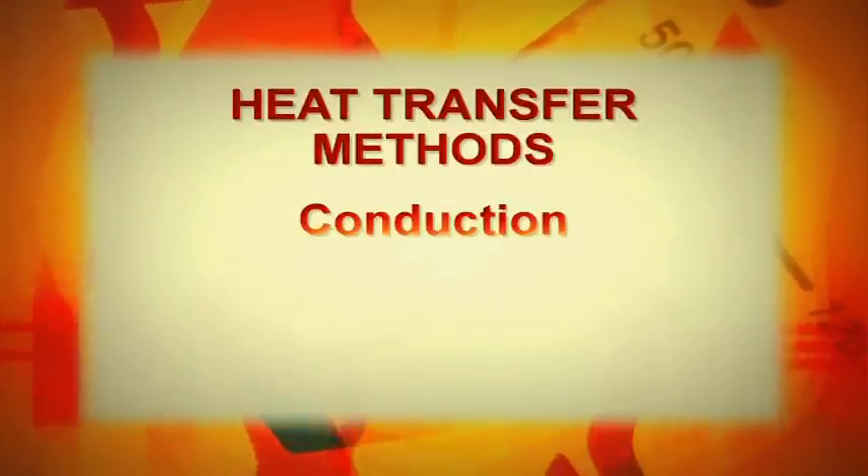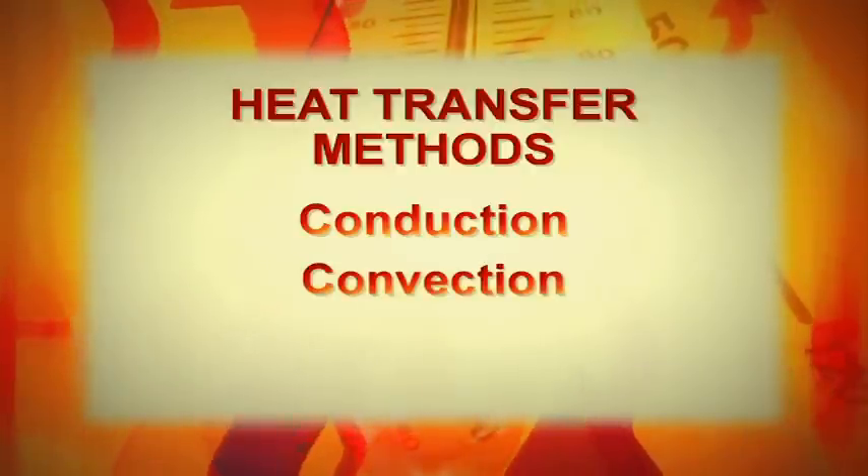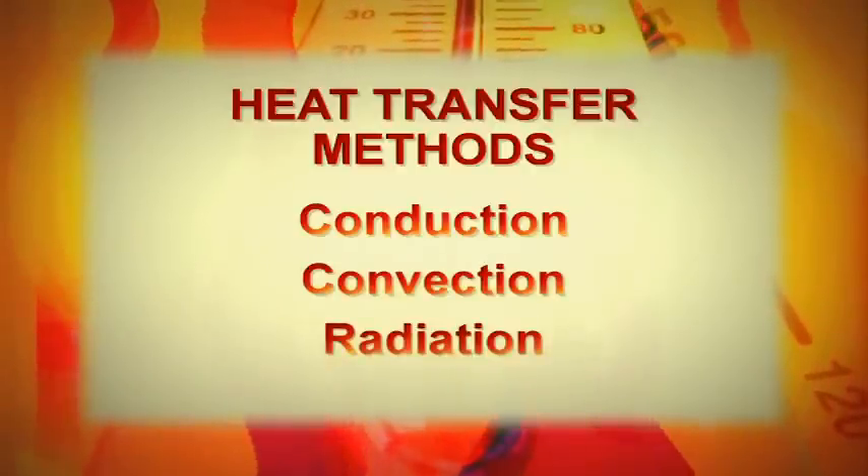By conduction — conductive heat transfer. By convection — convective heat transfer. And by radiation — radiant heat transfer.